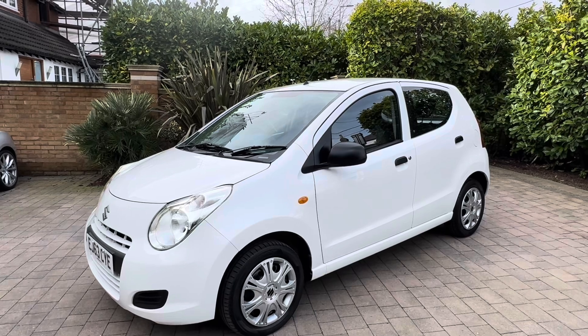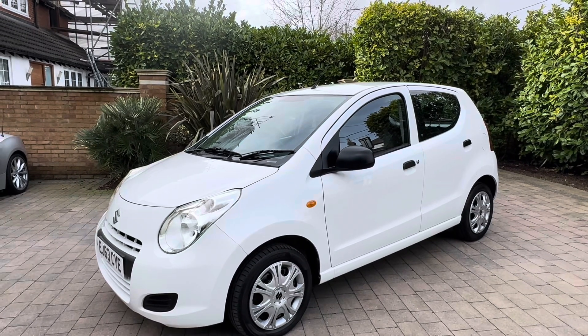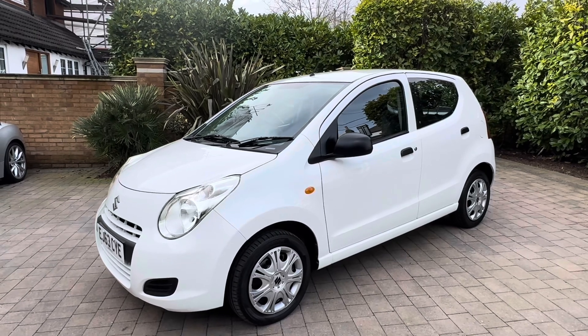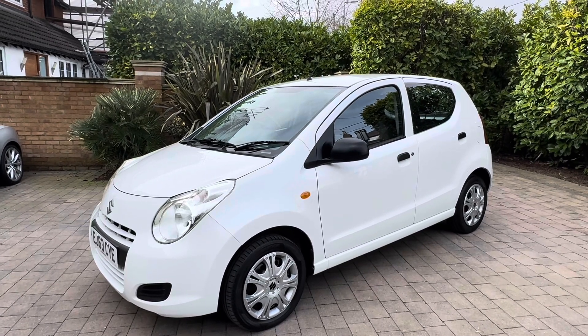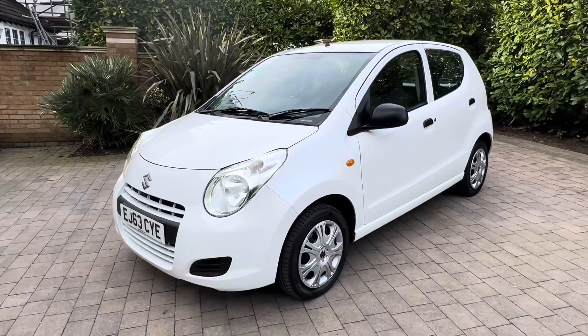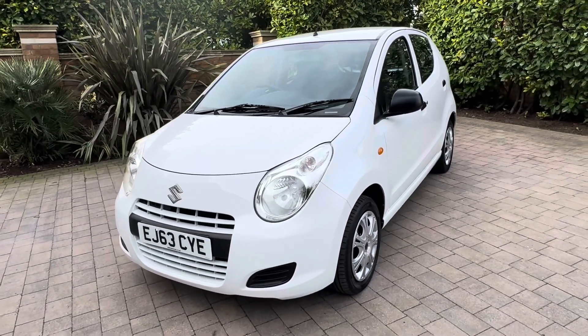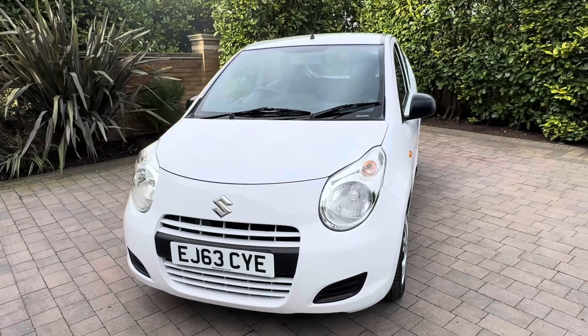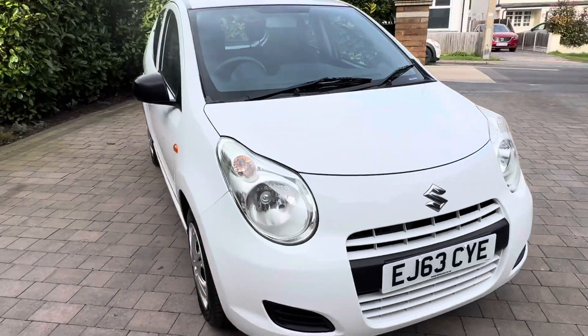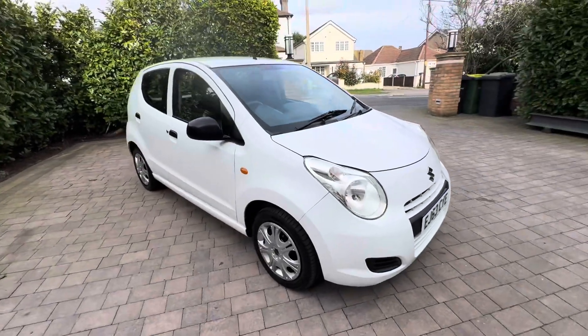It's covered just over 60,000 miles — 61,000 something I believe. So beautiful low mileage, full service history and one owner. I'll give you a quick tour of the car and discuss a few features and the reasons why we bought the car and its benefits. As you can see, it is the Suzuki Alto and the paintwork is absolutely fabulous.